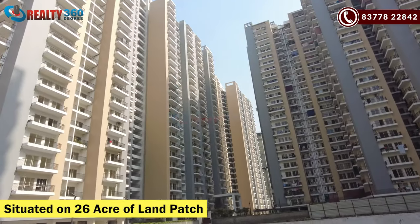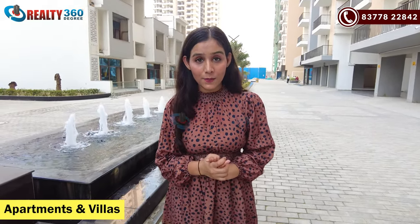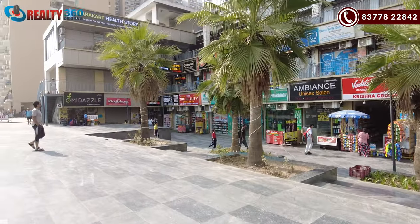This project is built on 26 acres — it is a full township. There are apartments here, and there are also villas present, as you can see. In addition to residential units, there is a commercial area within the project, and there is also a pool area.